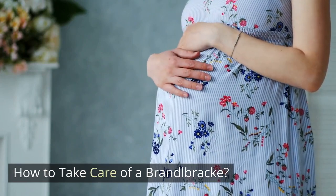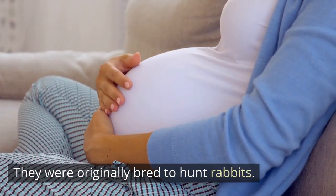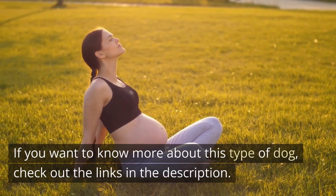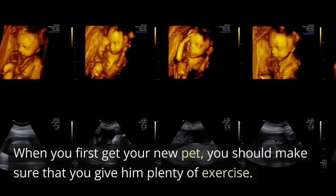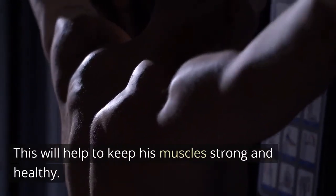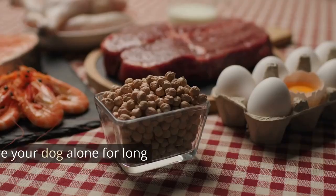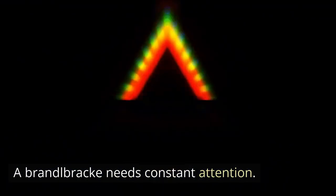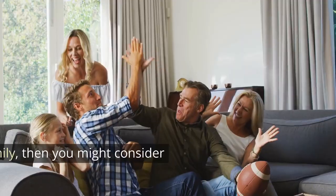How to take care of a Brandelbrech. A Brandelbrech is a breed of dog that originated in Germany. They were originally bred to hunt rabbits, but today these dogs can be found as pets. When you first get your new pet, you should make sure that you give him plenty of exercise. This will help to keep his muscles strong and healthy. You also need to feed him a diet that includes high-protein foods. You should never leave your dog alone for long periods of time, as a Brandelbrech needs constant attention and can become destructive without enough social interaction.